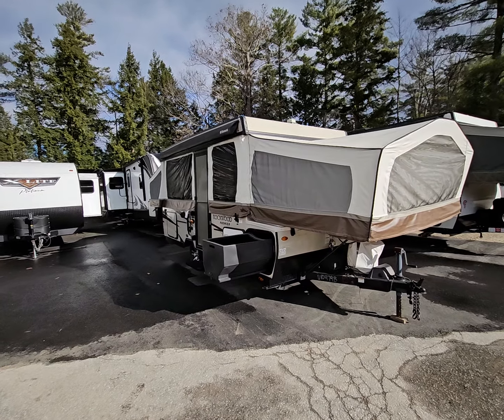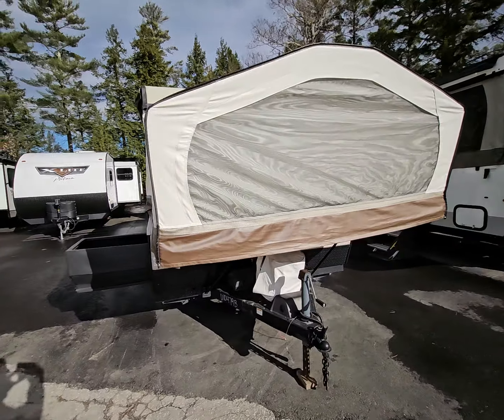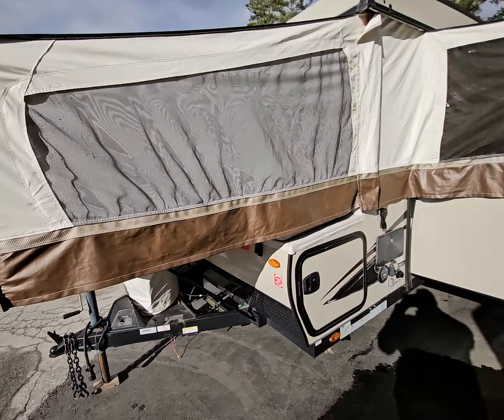Good morning everybody, Joe from Cold Springs RV in Ware, New Hampshire, bringing you a 2018 Rockwood 2317. This is about 2,700 pounds as it sits. It's got a slide room, very large beds — a king bed on one end.